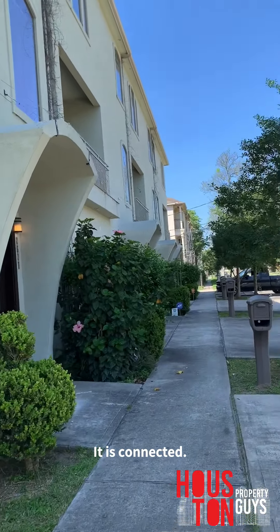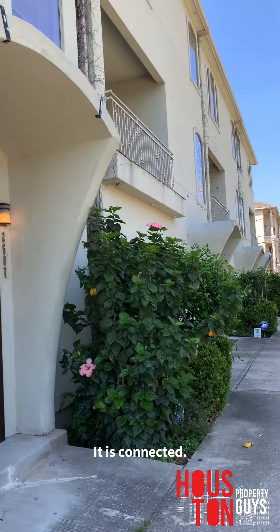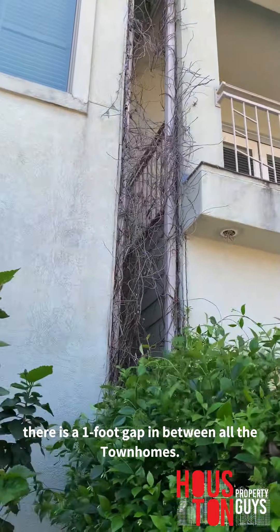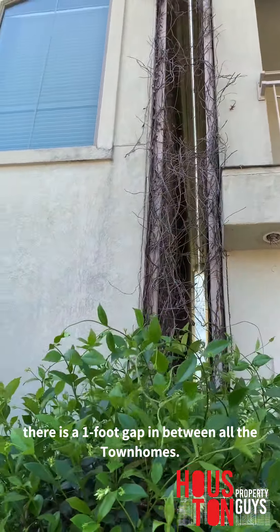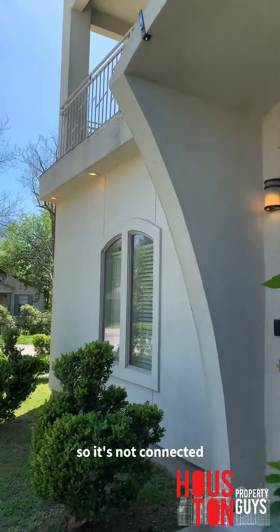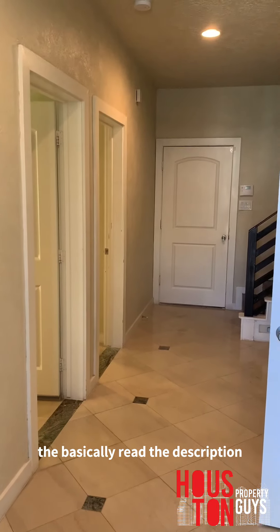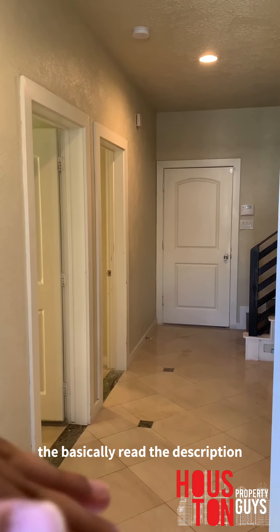It is connected — well, there's a one-foot gap between all the townhomes, so it's not connected. It's freestanding. It's running for $3,100 a month. It's a little older.